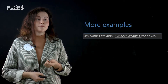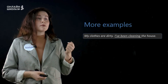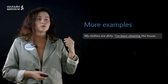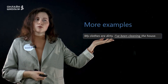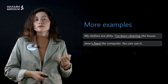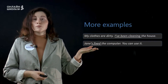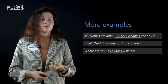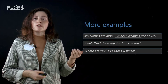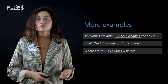Let's look at some more examples. My clothes are dirty. I've been cleaning the house. Тут мы видим пример какого-то продолжительного действия — я очень долго убирала дом, и поэтому моя одежда сейчас грязная. Jane's fixed the computer. You can use it. Jane починила компьютер, значит, сейчас им можно пользоваться — это какое-то действие в прошлом, которое привело к результату в настоящем. Where are you? I've called six times — я позвонила уже шесть раз, и результат в том, что я так и не дозвонилась.